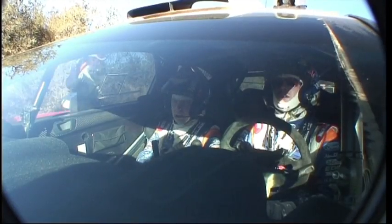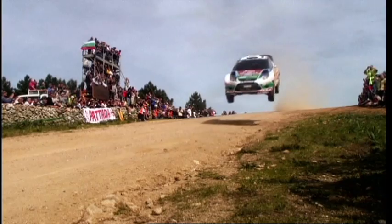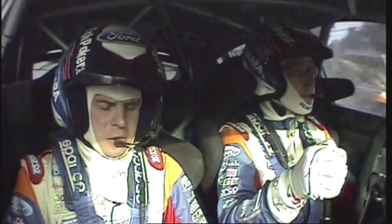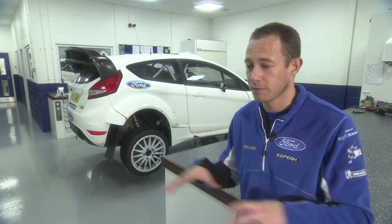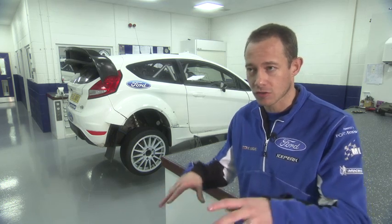To guard against fire risk, the Fiesta RS WRC is equipped with a plumbed-in fire extinguisher with four nozzles inside the cabin and two in the engine bay. There's also a handheld extinguisher attached to the co-driver's seat. The car has a specially designed high-performance fuel cell — a bladder-type tank made from a flexible rubber material, filled with foam to keep its shape and keep the fuel more stable so it's not sloshing around.